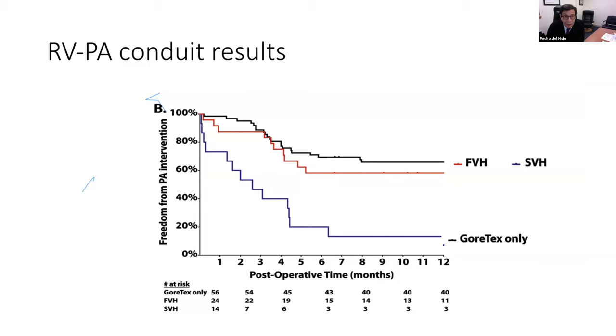Looking at early results — the need for pulmonary artery intervention when using a femoral vein graft versus a saphenous vein graft compared to a control group with our standard Gore-Tex dunking method — we found that the number of times we had to intervene, mostly by catheter, in the distal branch pulmonary arteries was less when we used the valve. Part of the explanation is that effective pulmonary blood flow is greater with these patients. They generally tended to have higher oxygen saturation compared to the Gore-Tex alone group, suggesting more effective pulmonary blood flow when placing the valve.